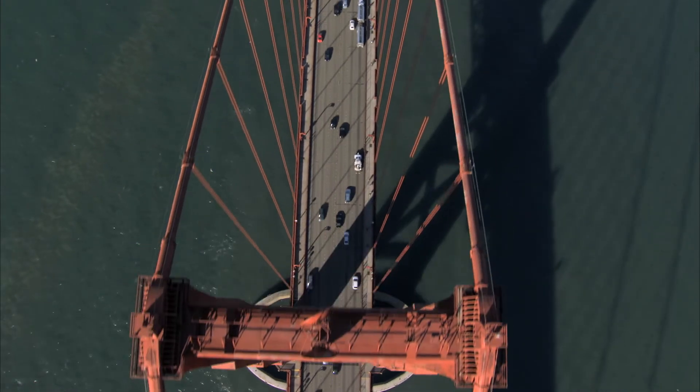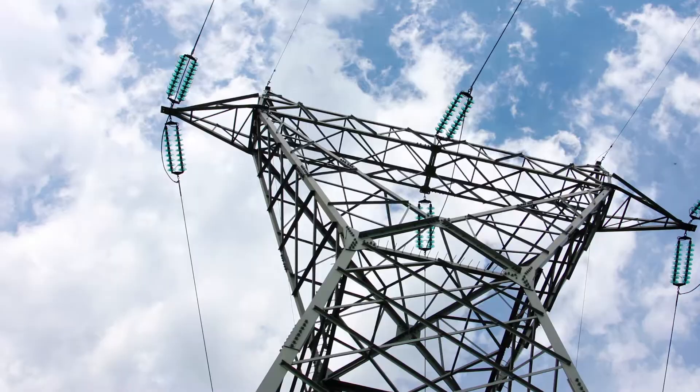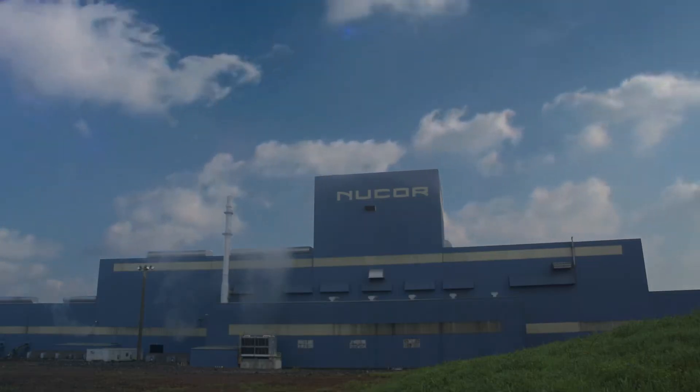It is everywhere in our modern world. Steel. And a lot of it is made right here at Nucor Steel Decatur.